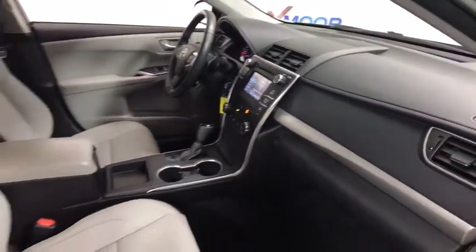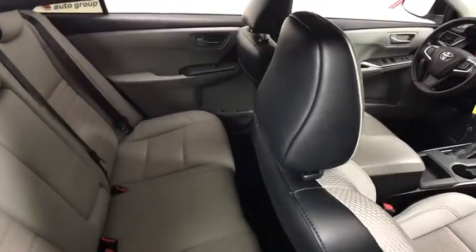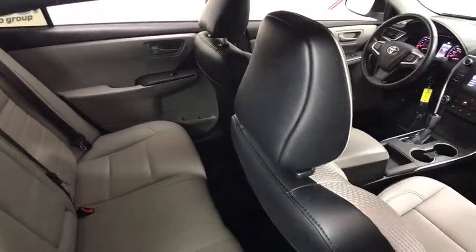Power driver's seat, front reading lamps, and driver vanity mirror. A vehicle like this doesn't come along every day — come in and get it before someone else does.